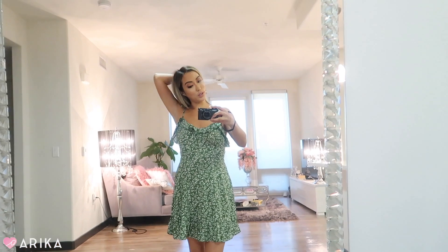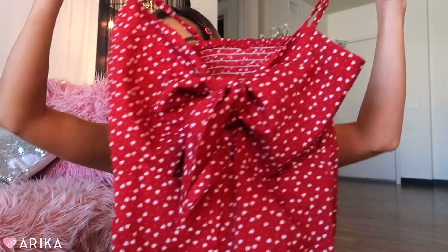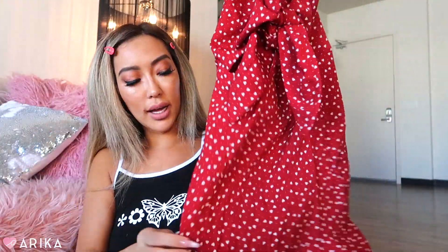I also got this red little dress that I thought was really cute — you tie it in the front, a cute sundress for summertime fun.